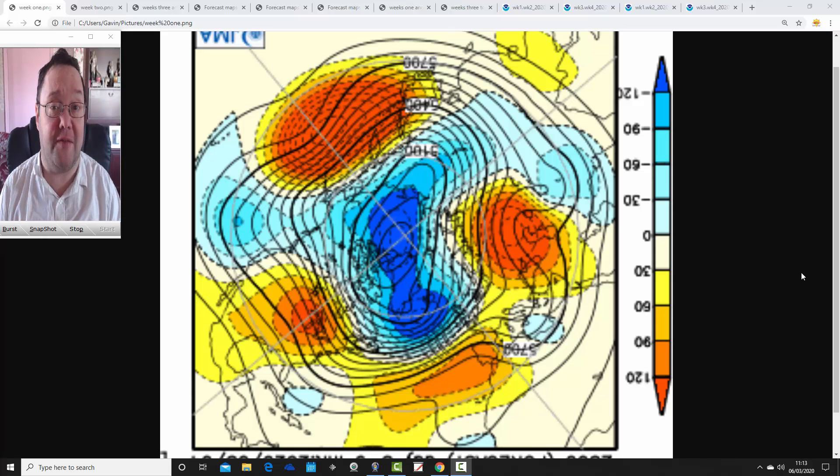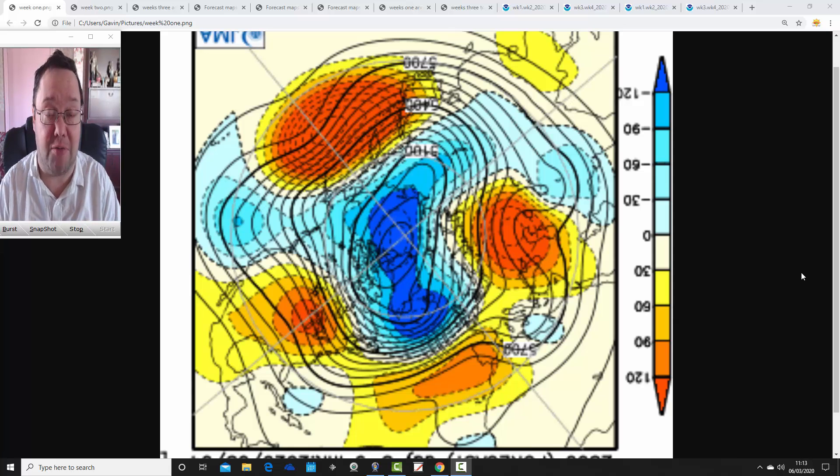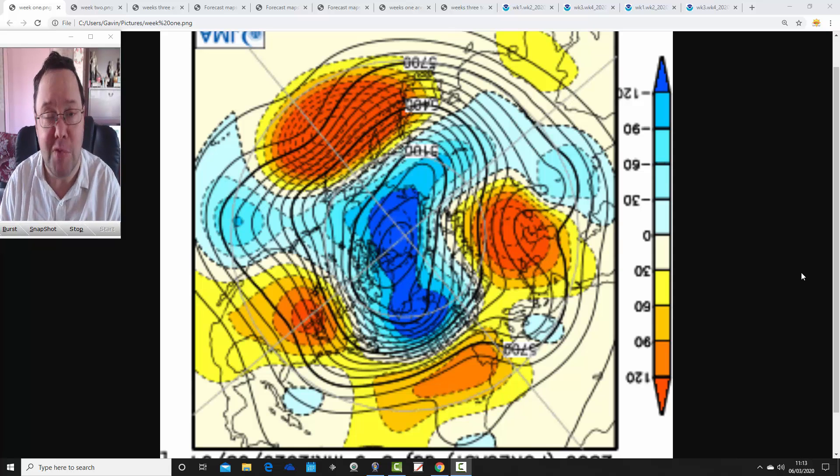So have a look at JMA first of all, then have a look at CFS V2. We'll see how the two compare and we'll see what trends we can pick out for the next four weeks — will there be signs of some higher pressure? Before I get onto that, just to say the second video update coming up later this afternoon will be the regular week to 10 day update with all the usual features.